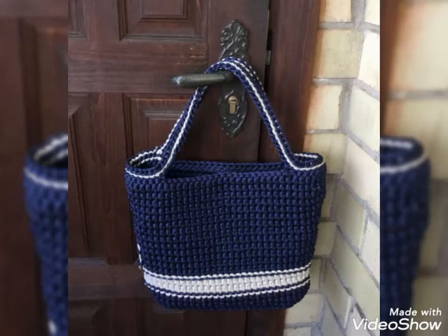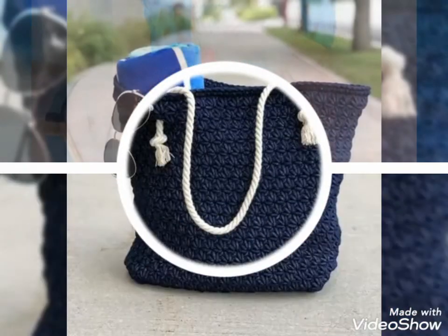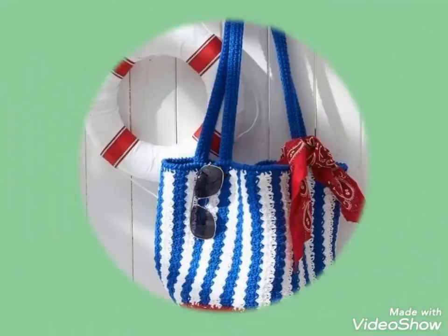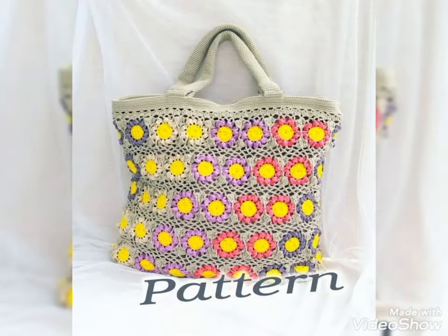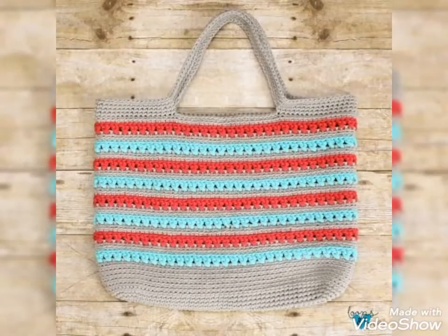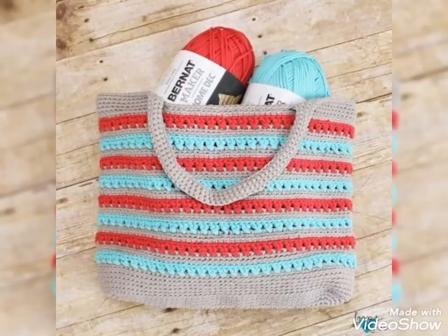If you want to buy these beautiful and stylish crochet hand-knitted bags, I will tell you the best websites from where you can buy them easily at affordable prices. But before that, if you are visiting my YouTube channel for the first time, please make sure to subscribe, share my videos, and like my videos. You can buy these crochet hand-knitted bags from www.amazon.com, www.etsy.com, and www.aliexpress.com.